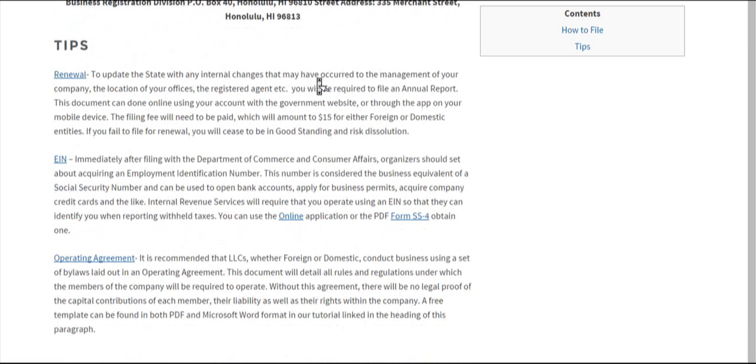A few quick tips. Each year, you're going to have to renew with the state by filing an annual report, which updates them on any changes that have happened over the course of the year. If you don't do this, you'll no longer remain in good standing and won't be considered active — and if enough time passes, you'll risk dissolution. It's pretty straightforward and will cost $15 for either a foreign or domestic entity. It can be done online or from a mobile device.